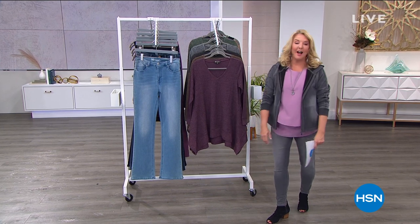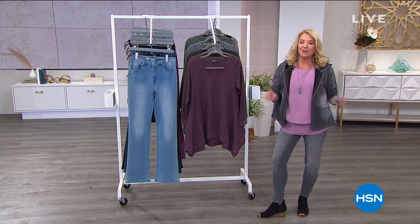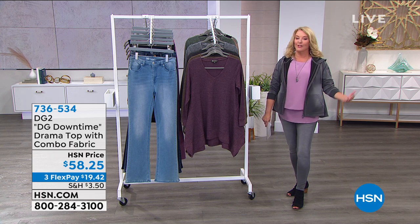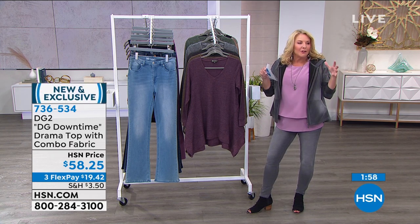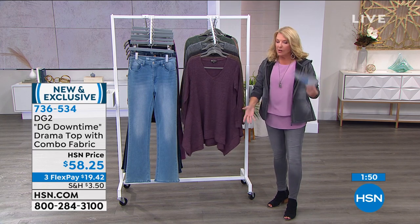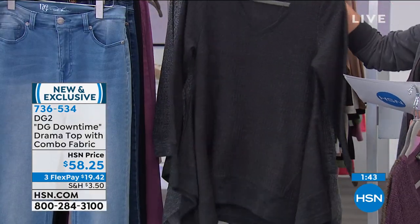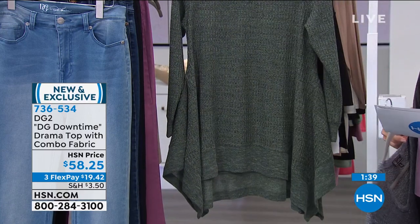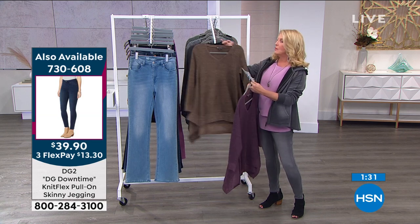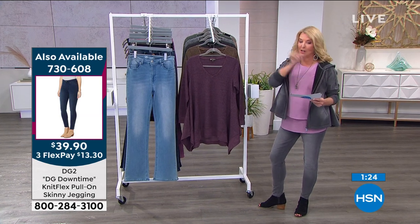Tonight it's create the wardrobe that you love. Diane Gilman is here with wonderful new pieces and classics that are back. If you missed our today's special, it is a brand new KnitFlex jean that feels like your favorite sweatpants — so soft, and yet sexy, looking like a really great skinny jean but very wearable, easy, and comfortable. We'll get back to them in about 15 minutes. We've sold 5,100 jeans just in this first airing.